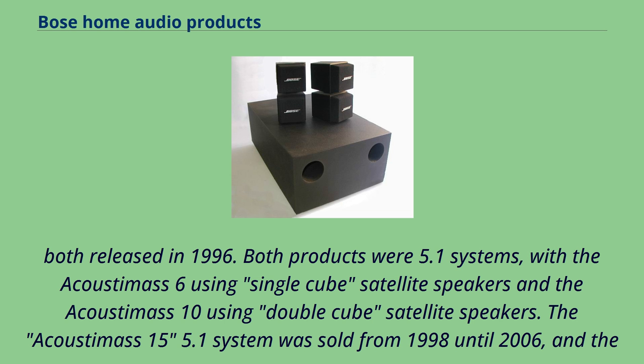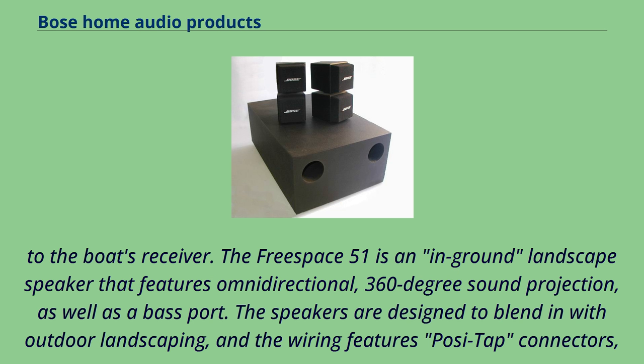Also introduced in 2004, the 251 series environmental speaker was a larger version of the 151 series. The 131 marine speaker was a flush-mount speaker designed to be installed on a boat and connected to the boat's receiver. The FreeSpace 51 is an in-ground landscape speaker featuring omnidirectional 360-degree sound projection and a bass port, designed to blend in with outdoor landscaping with posi-tap connectors for hidden underground wiring. In the early 2000s, Bose introduced the 191 virtually invisible in-ceiling/in-wall loudspeakers, which included both round and rectangular speaker grills. The 191 has since been replaced by the X91 series virtually invisible in-ceiling/in-wall loudspeakers.